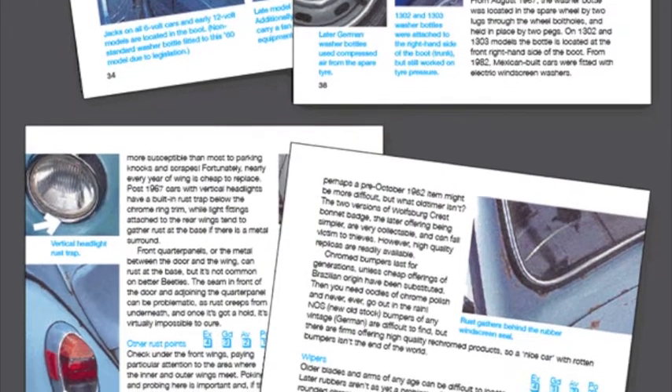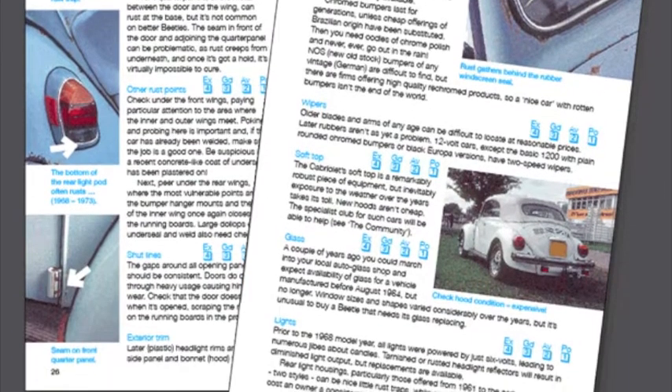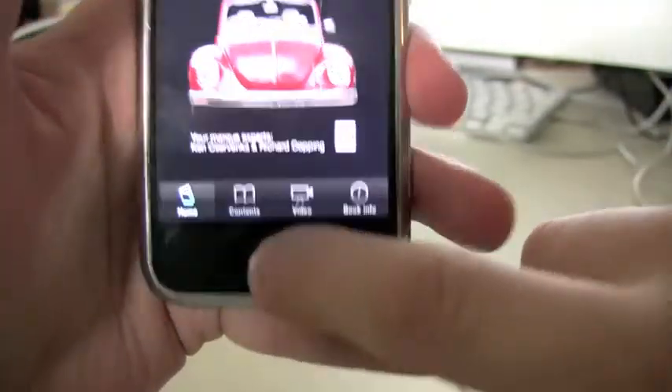It also has 100 colour photographs, specially taken to illustrate the text, plus useful captions. That's the end of this demonstration video. Goodbye for now.